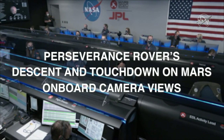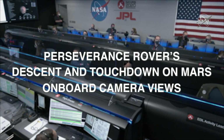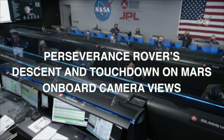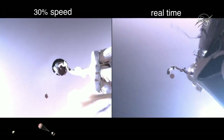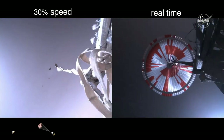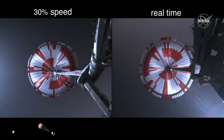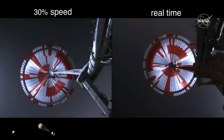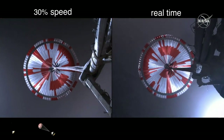Straighten up and fly right maneuver, where the spacecraft will jettison the entry balance masses in preparation for parachute deploy and to roll over to give the radar a better look at the ground. Propellant indicates chute deployed. Navigation has confirmed that the parachute has deployed, and we are seeing significant deceleration. Current velocity is 440 meters per second at an altitude of about 12 kilometers from the surface of Mars.